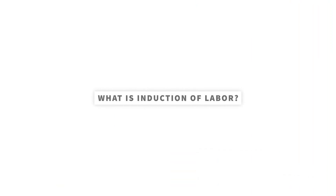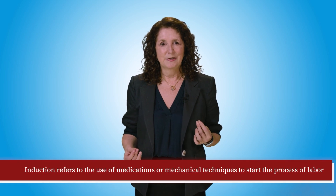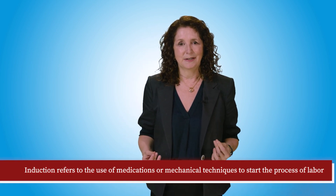Induction of labor refers to the use of medications or mechanical techniques to start the process of labor.